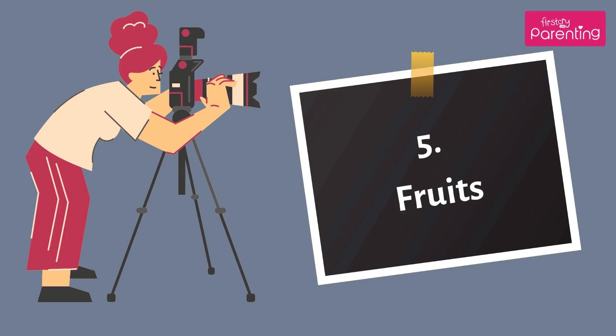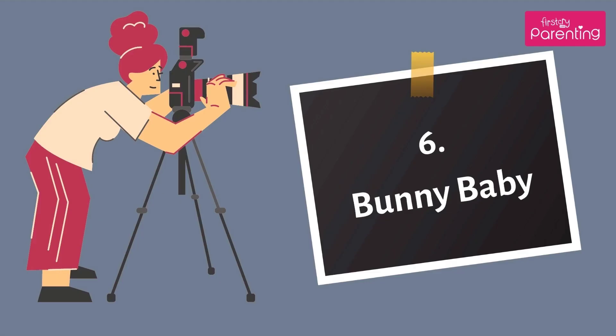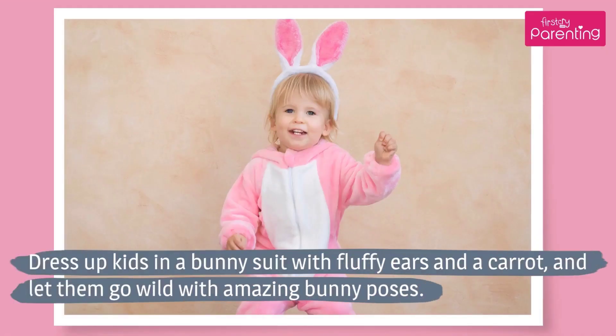Number 5: Fruits. Take pictures of your infants staring at fruits that are larger than them. For older kids, click photos of them tasting fruits they have never tried before. Number 6: Bunny Baby. Dress up kids in a bunny suit with fluffy ears and a carrot, and let them go wild with amazing bunny poses.